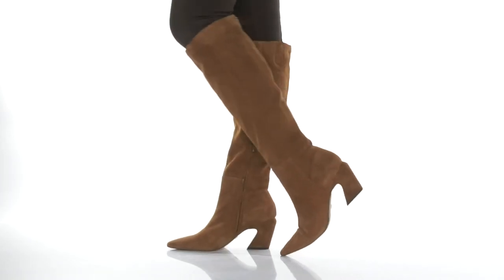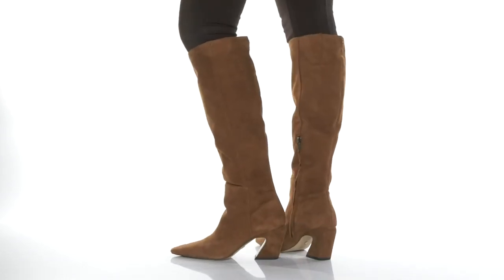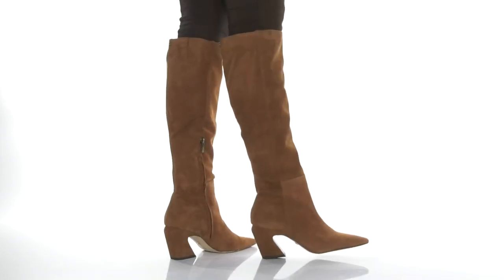There is a very unique curved heel that will lift up your look about 3 inches. Pair this cute style with your favorite leggings and cardigan and go out in style.